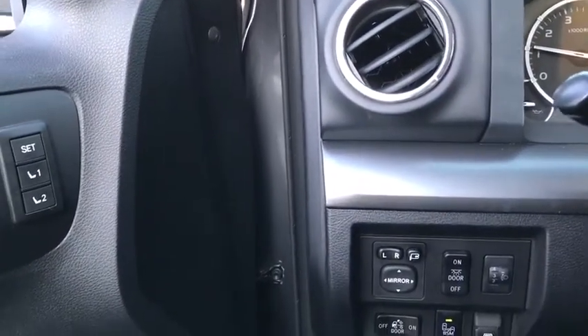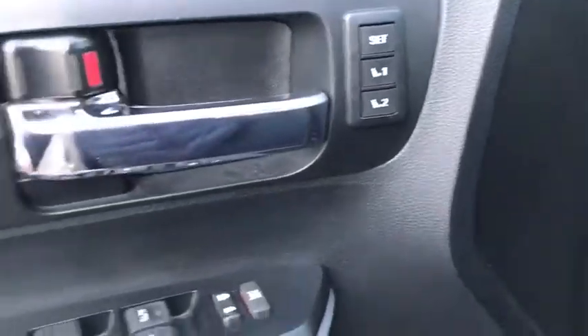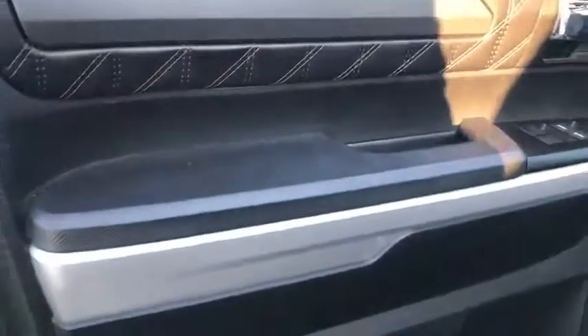Steering wheel audio controls, tow hitch, power passenger seat, anti-lock braking system, navigation system, traction control, stability control, keyless entry, backup camera, and Bluetooth.